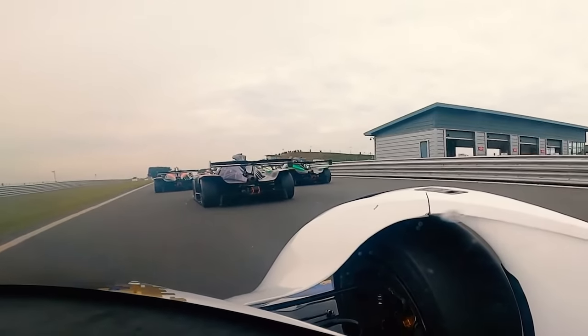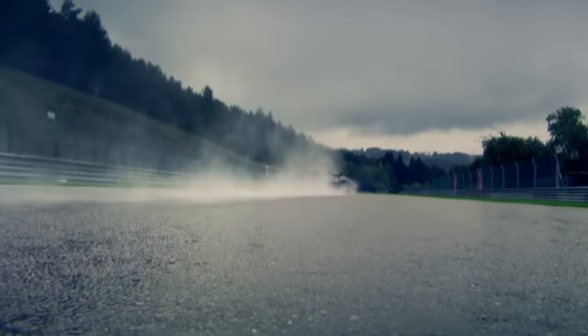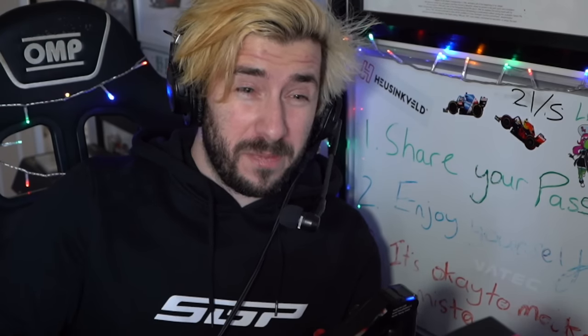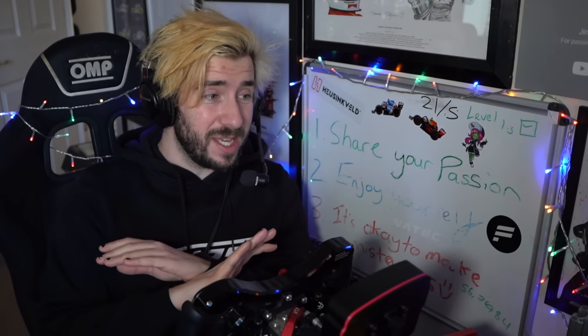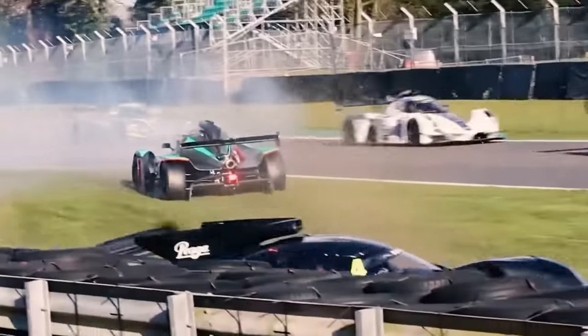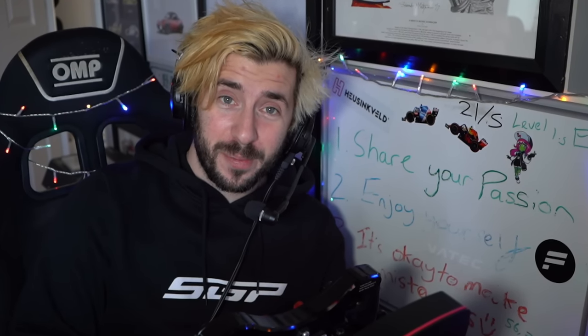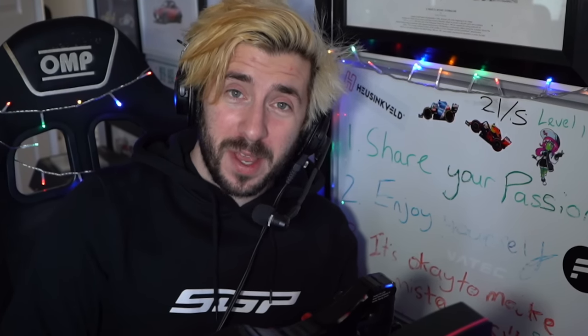But my most viewed video from last year was not from any of those races — it wasn't even on the main channel. It was a clip of me spinning at 140 miles per hour, which is 200 something kilometres. And not only did I walk away unhurt, I missed absolutely everything, and the car somehow came away with zero damage.